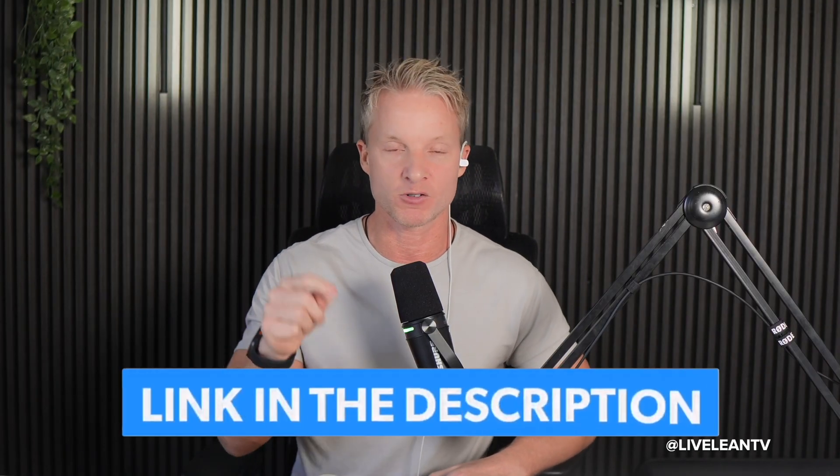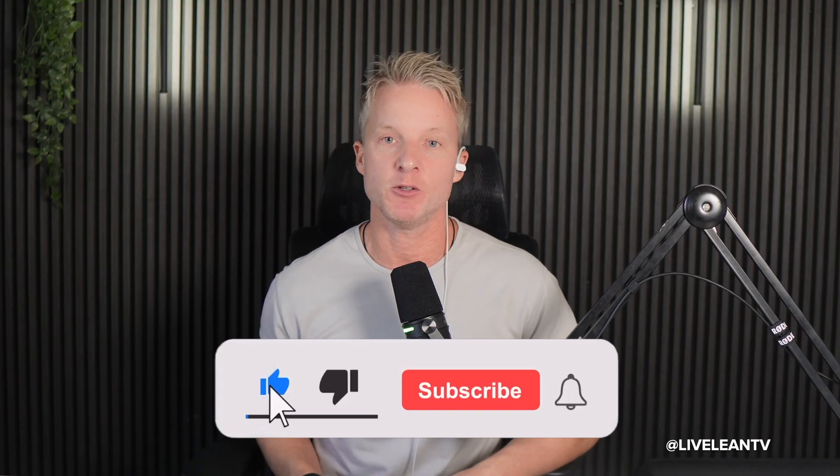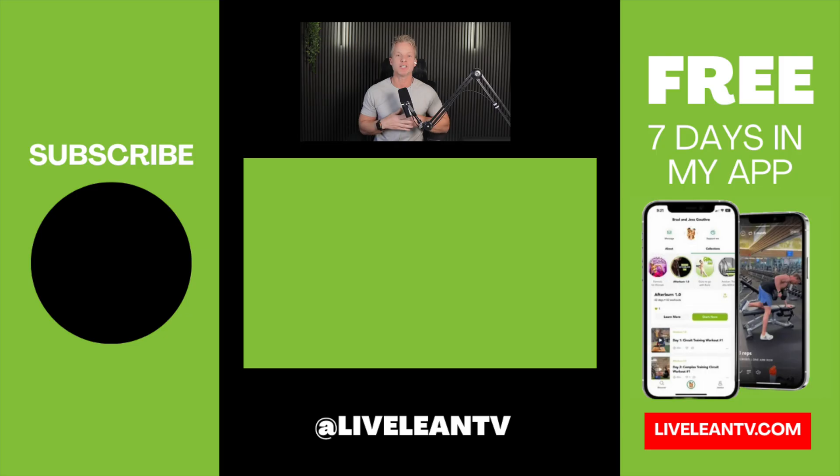That's it, guys. Don't forget to subscribe to my Live Lean TV YouTube channel for more quick science-backed hacks to look and feel your best. And to continue your transformation, go check out the video right here where I talk nervous system 101 — how to reset, heal, and regulate it naturally. Thanks for watching and keep living lean.